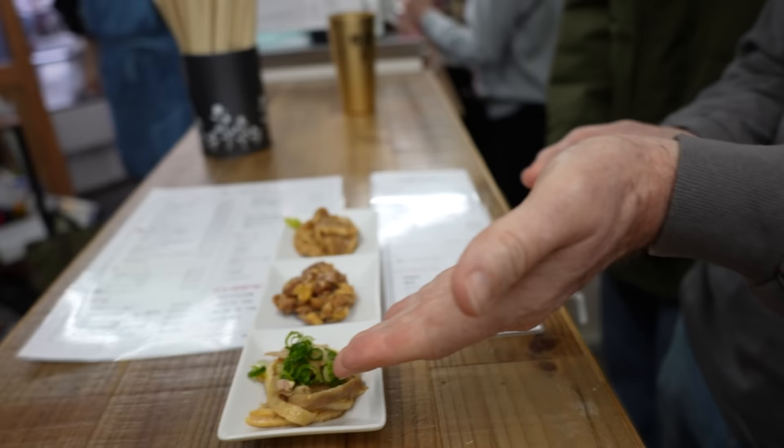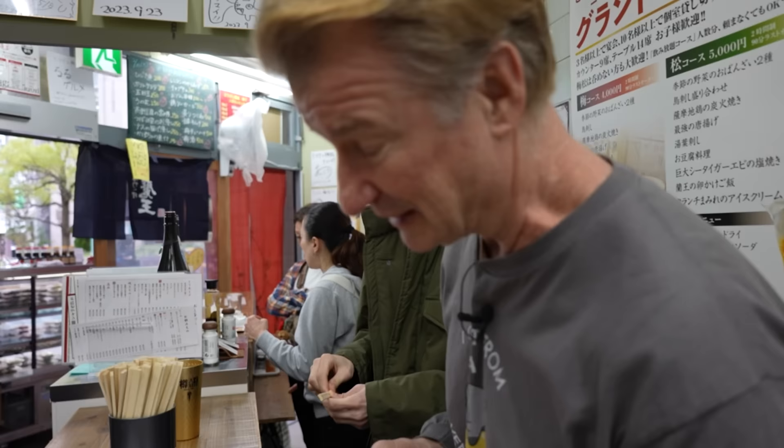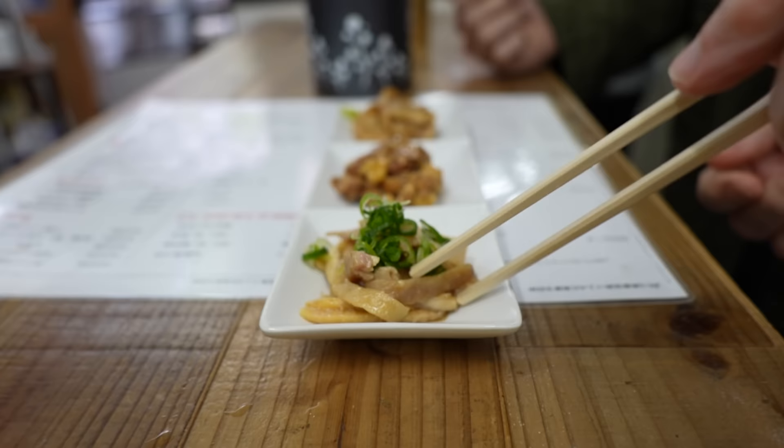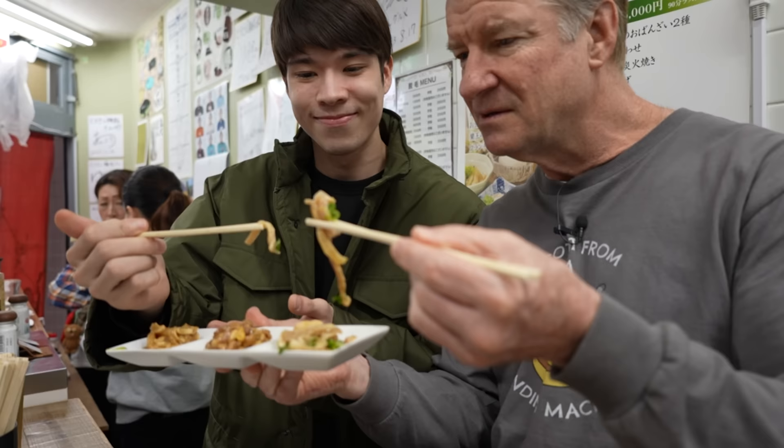This is the first one — grab yourself some chopsticks. He's going to help me translate a little bit. The first type, the one on the left, is ponzu — a Japanese-style light dressing, kind of like a light vinegar dressing. It's topped with some onions.